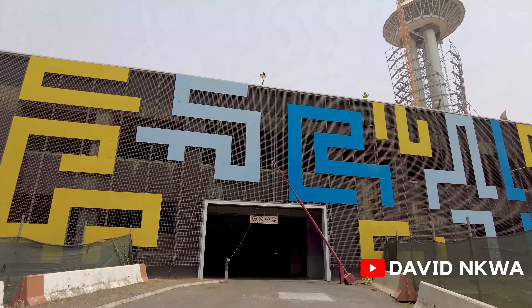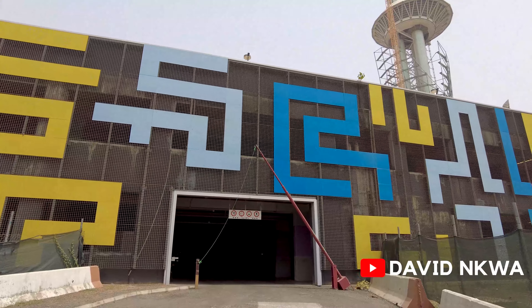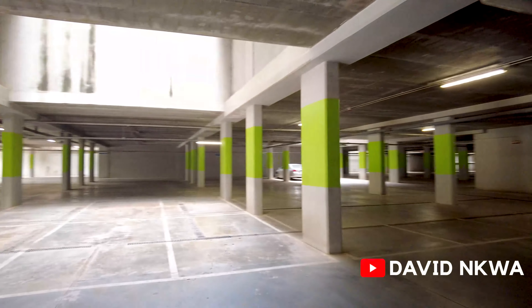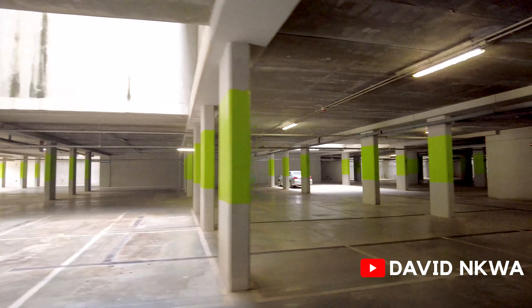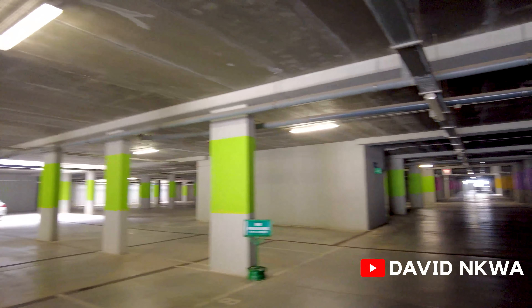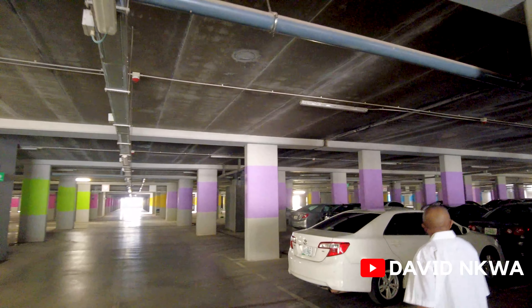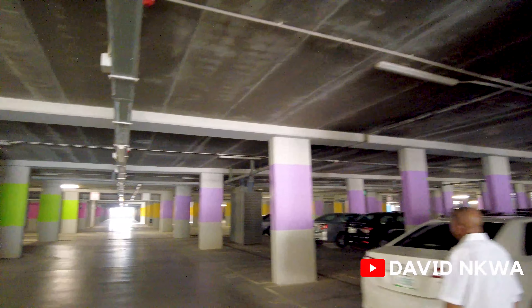So this is the entrance of the place. Under this place, you have the car park. This car park, I'm told, can take about 1,200 cars. And the whole place is so colourful because of the...